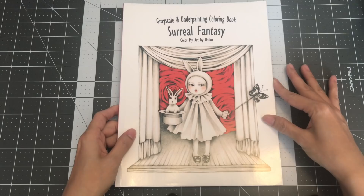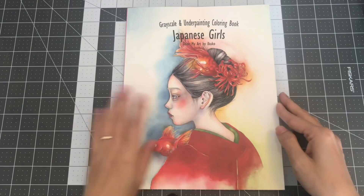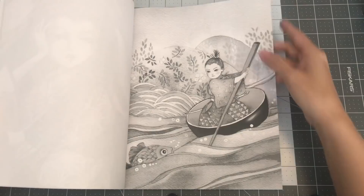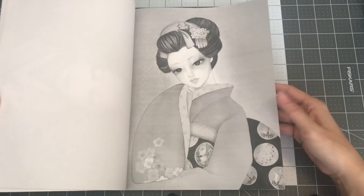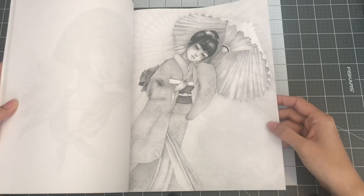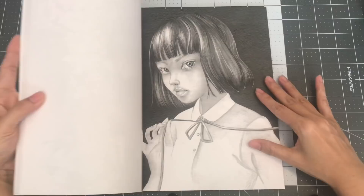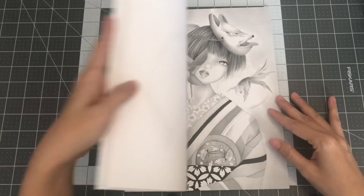The next book by Aya Kuko is Grayscale and Underpainting Coloring Book: Japanese Girls. I really love her images in here — it reminds me of a Japanese story. Lovely images. I really want to color in here, but with pencils it's CreateSpace paper, so it hurts my hand. I might try soft pastels and see how that goes. So many beautiful images, and this one also comes with doubles. So this is Japanese Girls by Aya Kuko.